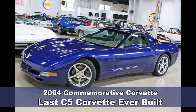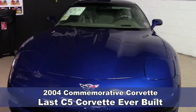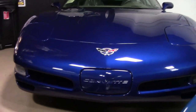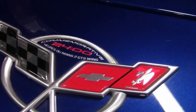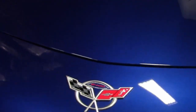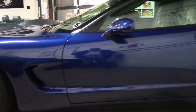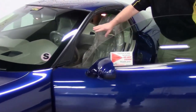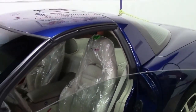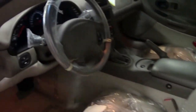This car only has 28 actual miles, and there is a good reason for it. This is the very last C5 Corvette ever built — a 2004 Corvette Commemorative Edition 1SC. It's a beautiful Le Mans blue exterior with a shale interior still in the wrap, so to speak. It went to a dealership and was never sold, so everything — the plastic on the seats, the steering wheel — is just like it was when it rolled out of the factory.